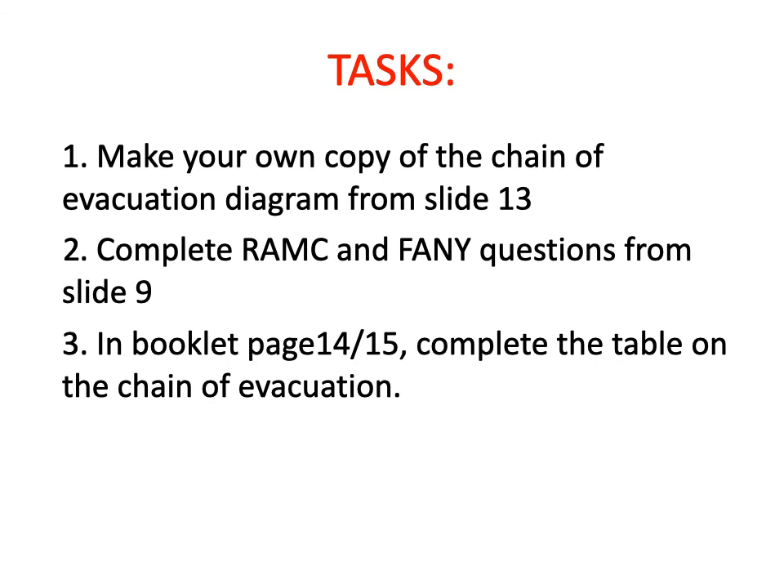That's your explanation of the chain of evacuation. Your tasks for this lesson are: firstly, copy the chain of evacuation down from slide 13; secondly, complete the questions on the RAMC and the FANY; and thirdly, complete the table on the chain of evacuation in your booklet on page 14 to 15. Thank you very much.